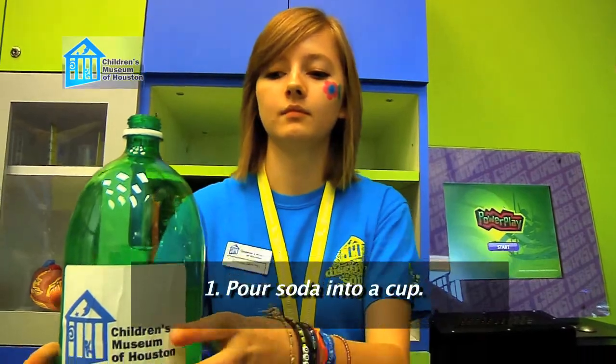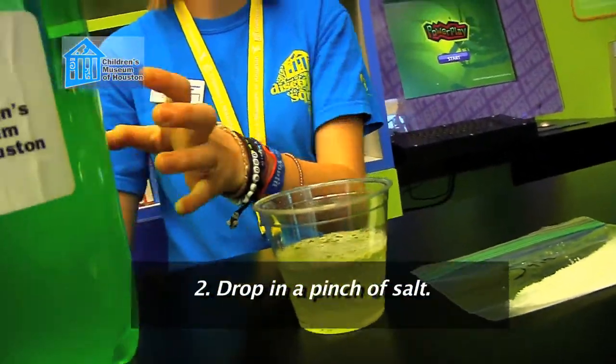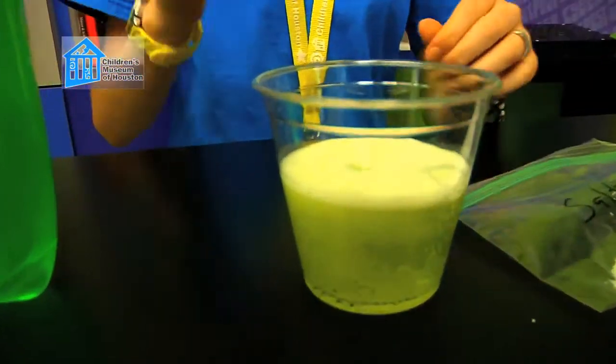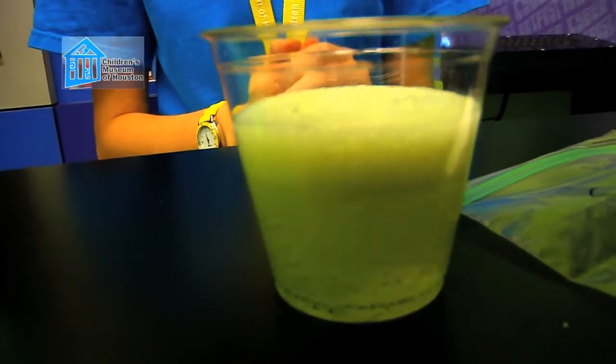Pour some soda into a cup. Now drop in a pinch of salt. Watch what happens. All that bubbling is nucleation happening with the salt.